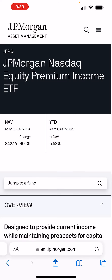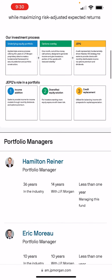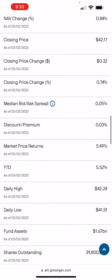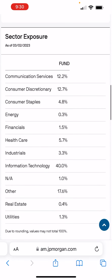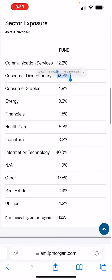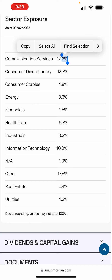Let's go to JEPQ's website — you can see JP Morgan. The main thing is that JEPQ uses not only stocks in the NASDAQ to get its returns, but also covered calls. If you look at the portfolio, they have mostly tech concentrations: information technology at 40%, communication at 12%, consumer discretionary, 1.5% financials, 0.3% energy, and 5% consumer staples — that's where some of the dividend yield comes from. So over 50% of the fund is tech-related.